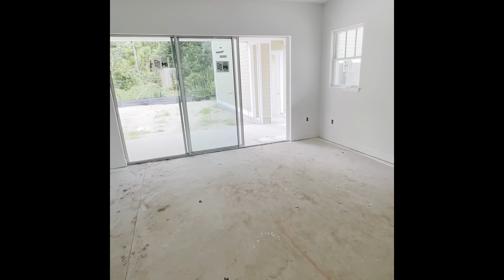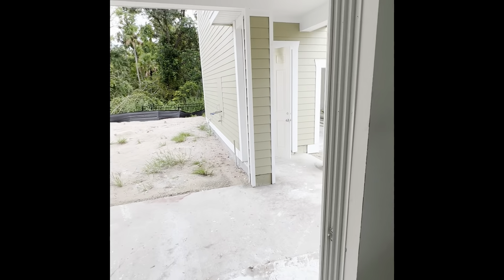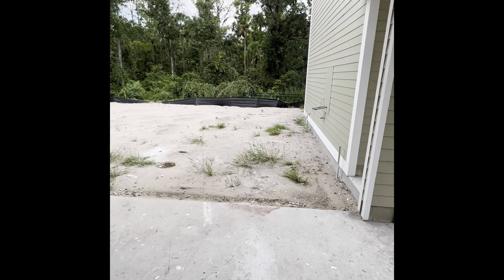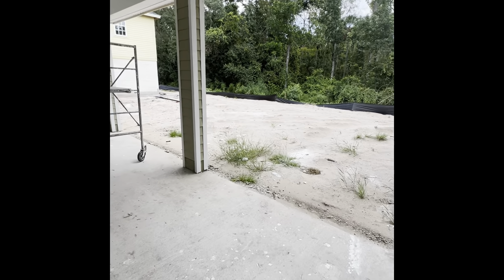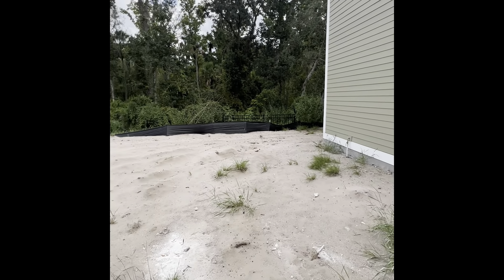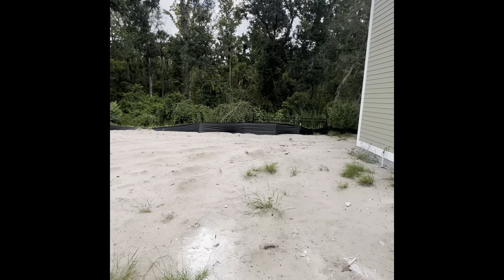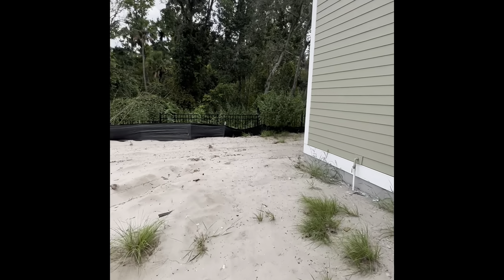Off the great room you have your sliding glass door leading out to the covered lanai, so everything from the garage to the main house is covered — which is great. There's a nice yard space here if you wanted to fence it in or do a pool, and it wraps around behind the garage.